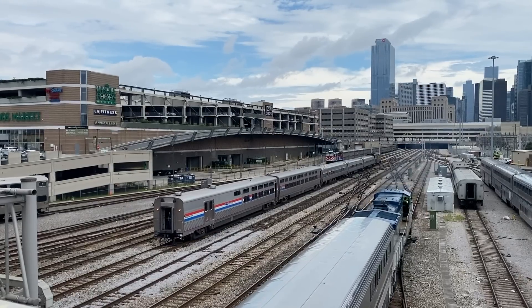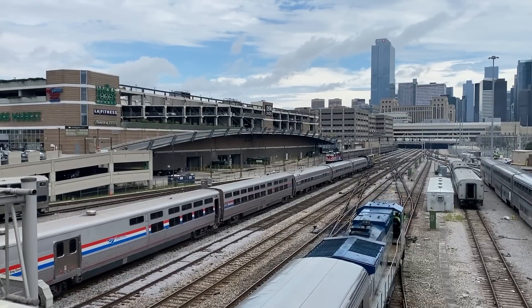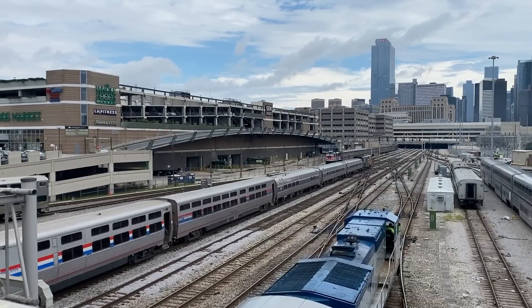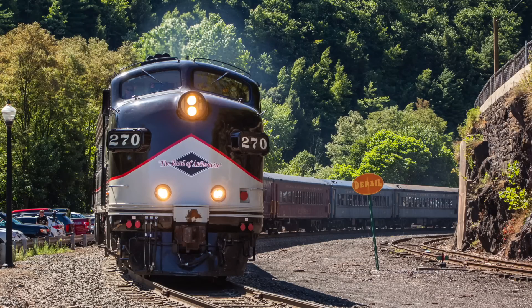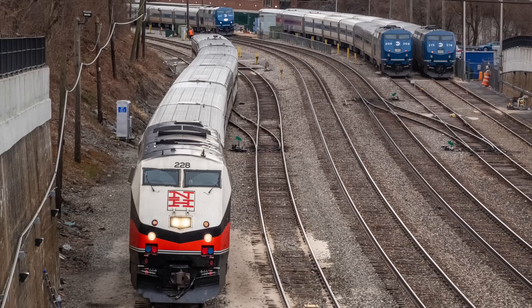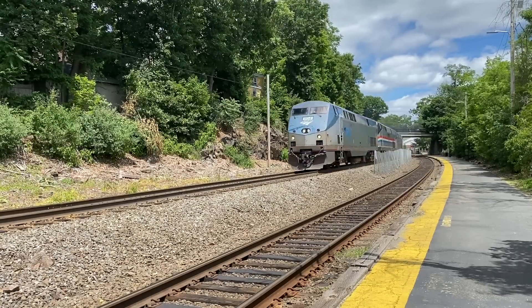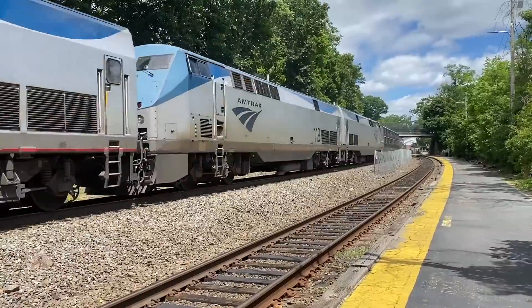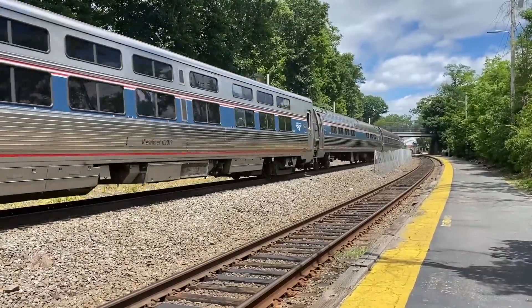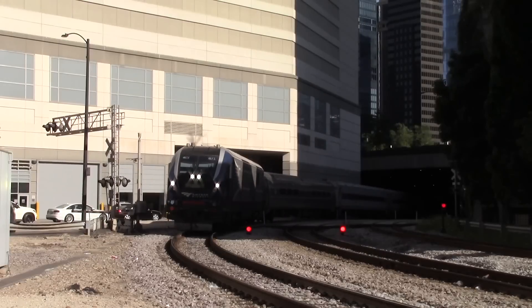Throughout the history of North American passenger trains, there's only been a handful of locomotives considered reliable enough to see widespread use across many different railroads. The 50s and 60s saw streamlined EMD F series locomotives, the 80s and 90s saw EMD F40 locomotives, and the early 2000s saw General Electric Genesis series locomotives. Now it's the 2020s and the Genesis series locomotives are reaching the end of their useful service lives. Today we'll be learning about what I consider to be the gold standard of modern passenger locomotives in North America: the Siemens Charger.